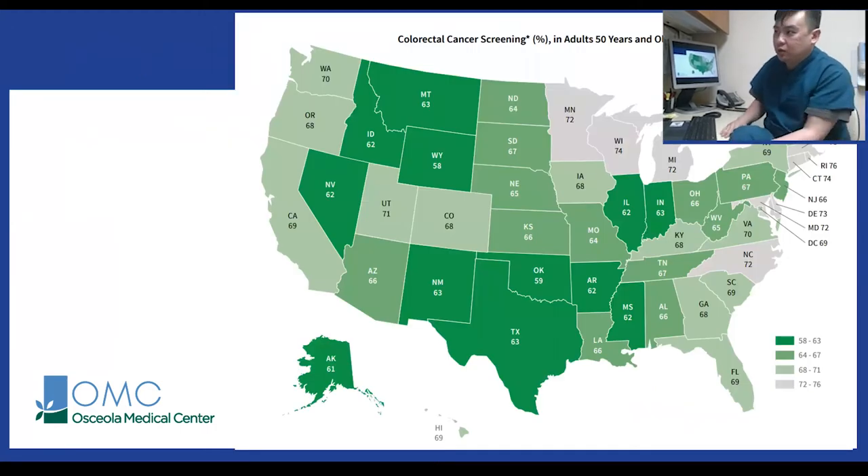Looking at screening percentages across different states, Minnesota and Wisconsin are doing well in the 70s. States in the south are lower, around 59 to 63%. But really, we can do a lot better to try and get these numbers up higher.